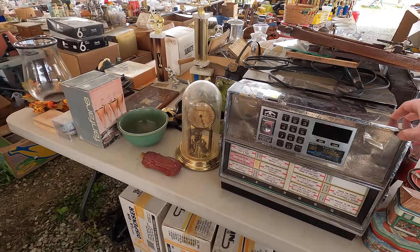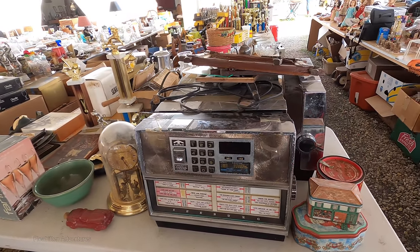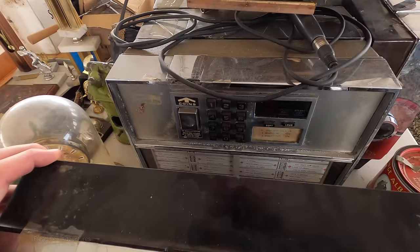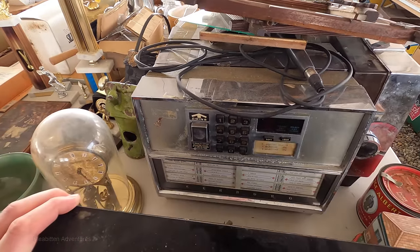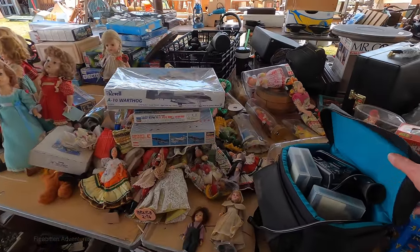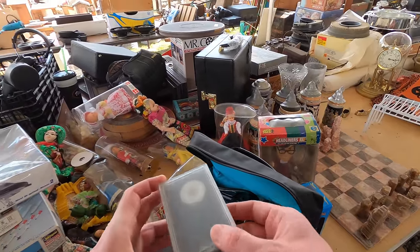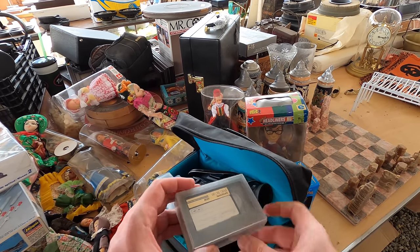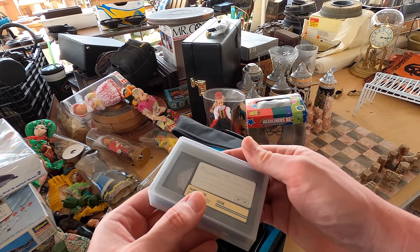Little jukeboxes. Here's an old VHS-C camcorder with some of the original tapes in it. These appear to be old home movies, so hopefully there's nothing too personal on there.